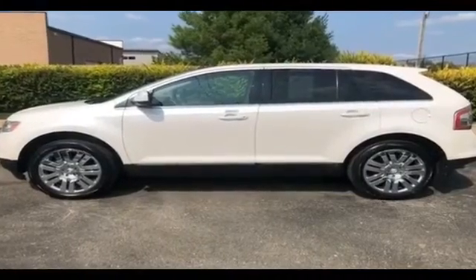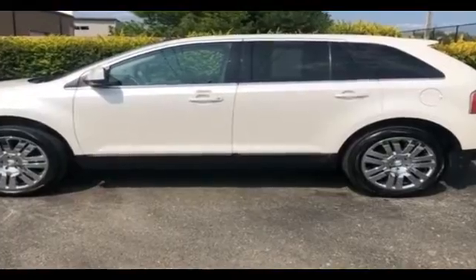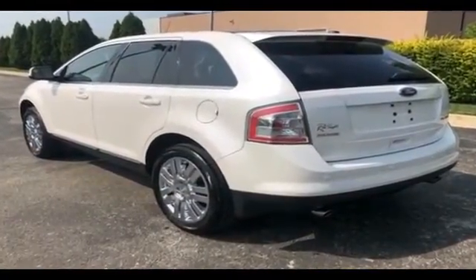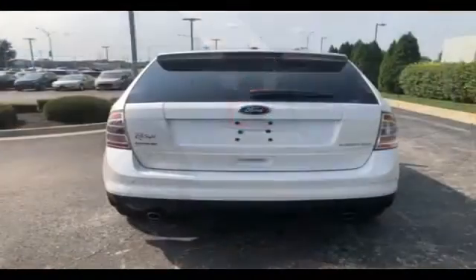2010 Ford Edge. It's cleverly designed to maximize convenience and comfort with features such as power driver's seat, power passenger seat, keyless entry, steering wheel audio controls.